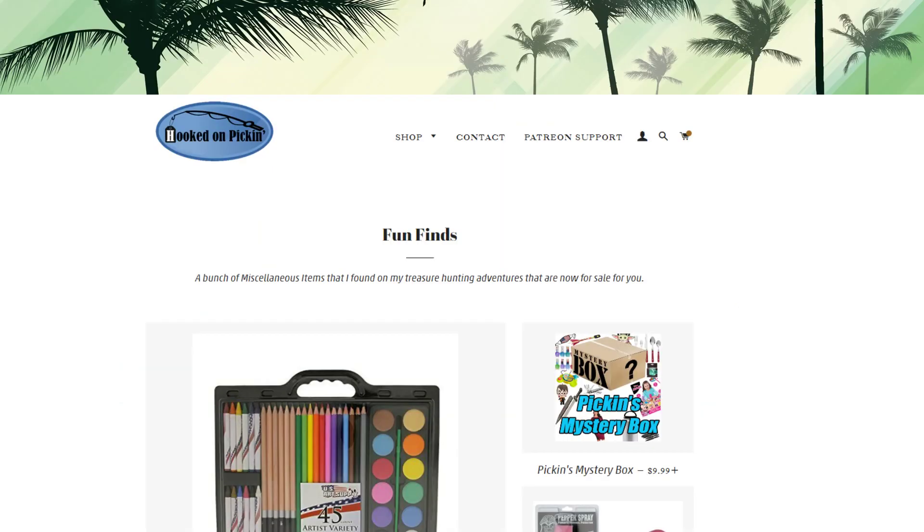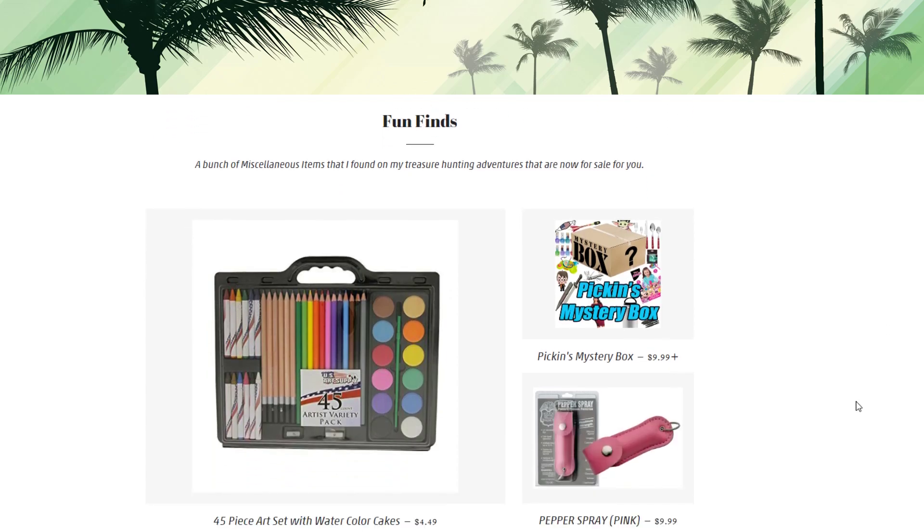We're currently on the fun finds category right here and we're going to go through all the different items we've decided to put in here. Some may cross over to other categories, but for right now they're in fun finds. We're going to give you a promo code for all of these items today and tomorrow — June 4th and 5th — for the fun finds category: you get 20% off.